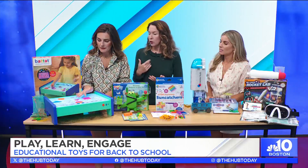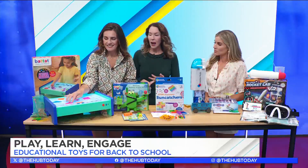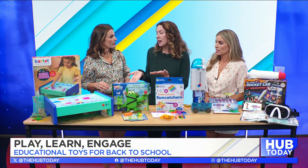You can use dry erase markers on it as well. It teaches things like executive functioning skills, sequencing, patterning, sorting, color recognition, and shape recognition — and then you get to have fun. It's also portable.